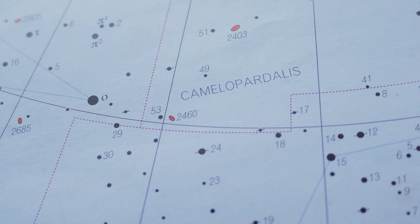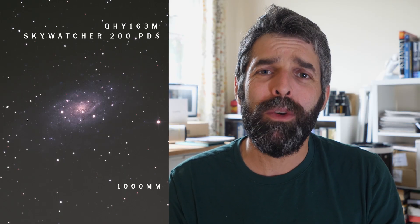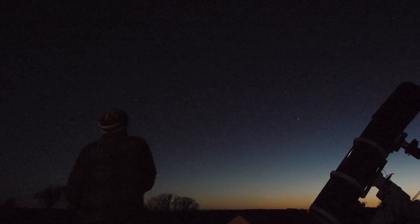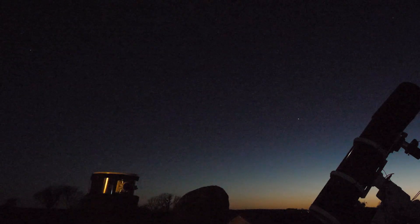To get my astrophoto of NGC 2403 I used the Skywatcher 200PDS, which has a 1000mm focal length, with my QHY 163 mono camera on it. I coupled this with a set of LRGB filters from ZWO and was able to get three nights on this.